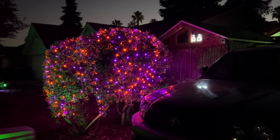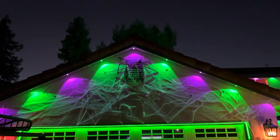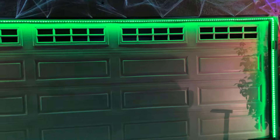Got the big spider up there, and you can see the tree changing colors from green to purple. Got the garage door all lit up green.